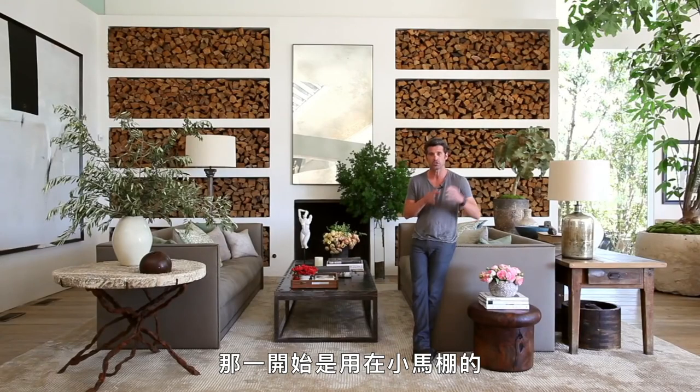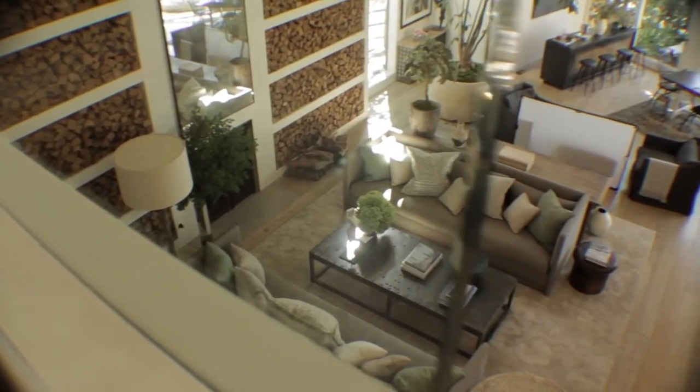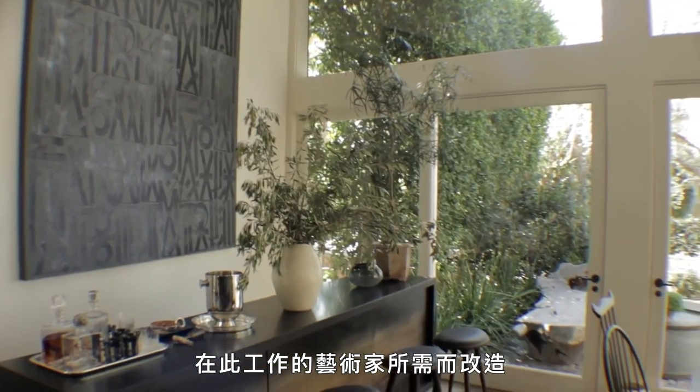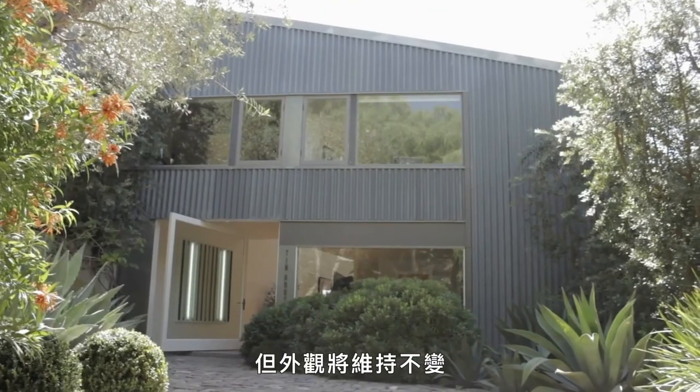It started off with a small little horseshed and they took that idea and ran with it and expanded it. The notion is that the interior can change for the need of the artist or whoever is working in here, but the exterior will stay the same.